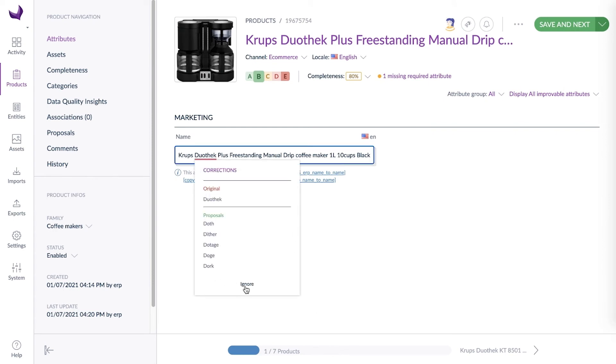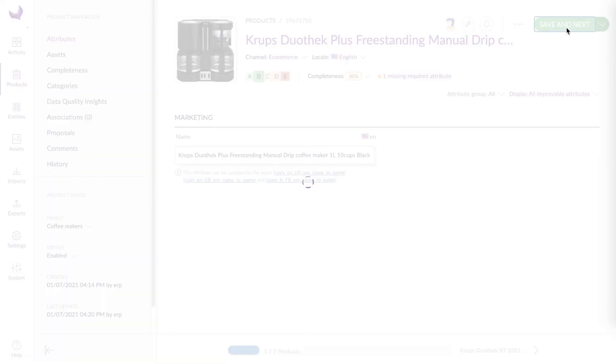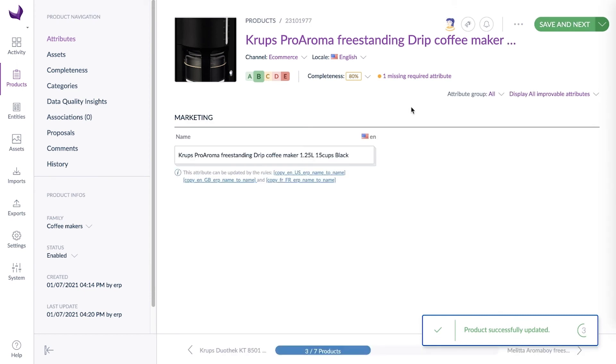But sometimes you may find that the spell check underlines words that don't belong to the Webster's Dictionary because they are unique product names or they are one of your industry acronyms. No problem, you can ignore the suggestion.